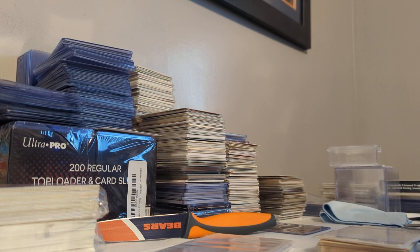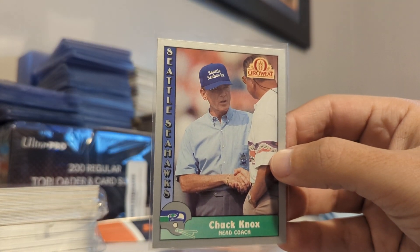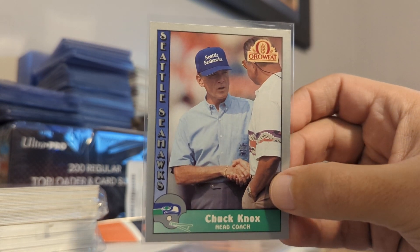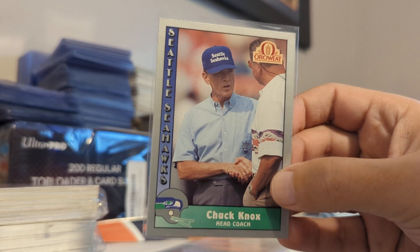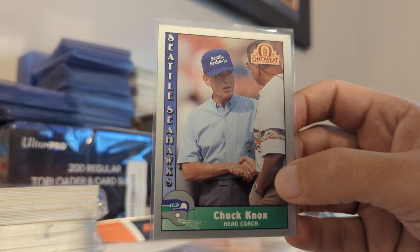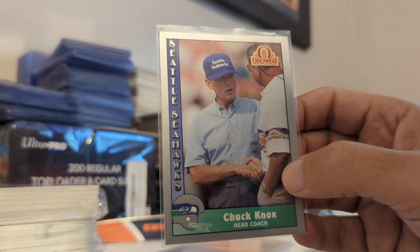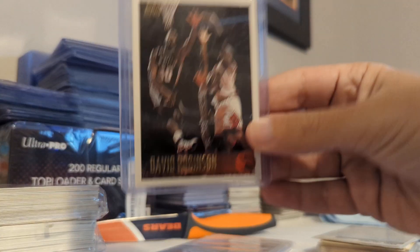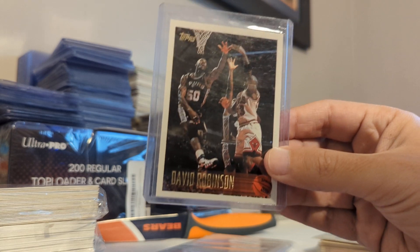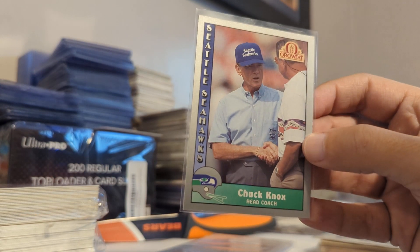Last but not least, we have some Ditkas. This is kind of a neat one — 1990 Oro Wheat, a Chuck Knox card who was head coach for the Seattle Seahawks, but as you can tell, the person he's talking to right there is Mike Ditka. It's a unique card. Michael Jordan collectors have something they call shadow cards, where they'll pick up cards of other players where Jordan's in the background. Here's an example — Dennis David Robinson with Michael Jordan defending. It's technically a David Robinson card, but Jordan collectors collect it as well. Thought it was neat and added it to the Ditka PC.